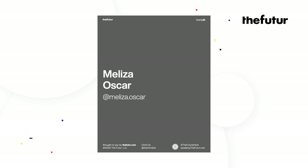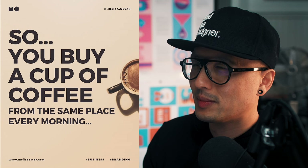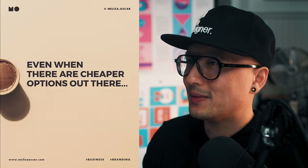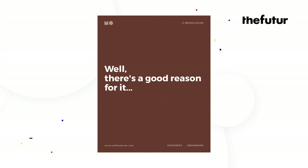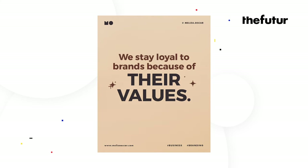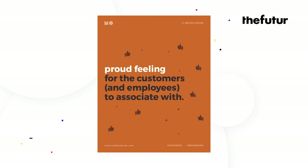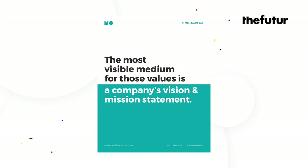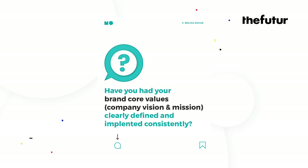Next up is Melissa. 'So you buy a cup of coffee from the same place every morning — even when there are cheaper options out there. There are those brands you purchase from over and over. Well there's a good reason for it. We stay loyal to brands because of their values. Those values offer exceptional experiences and a proud feeling for customers and employees. The most visible medium for those values is a company's vision and mission statement. By staying true to core values over the years, many of your customers and employees might stay loyal to you for life. Have you had your brand core values, company vision and mission clearly defined and implemented consistently?'